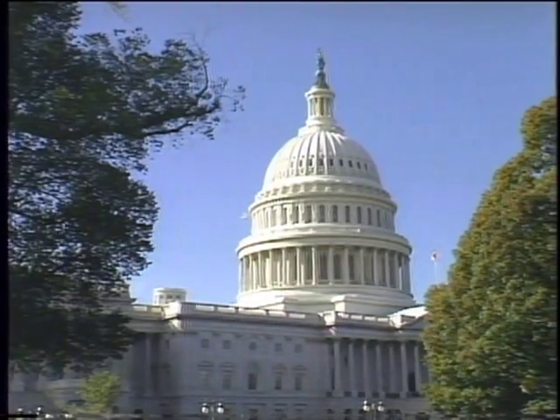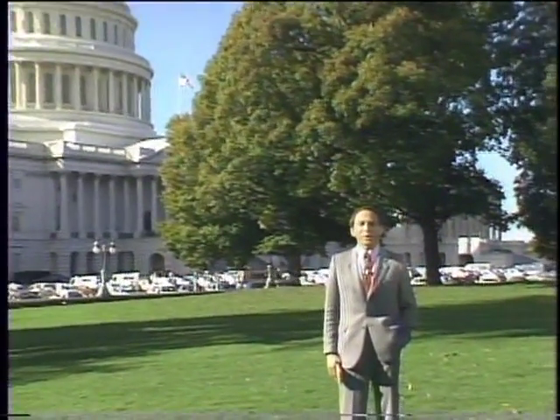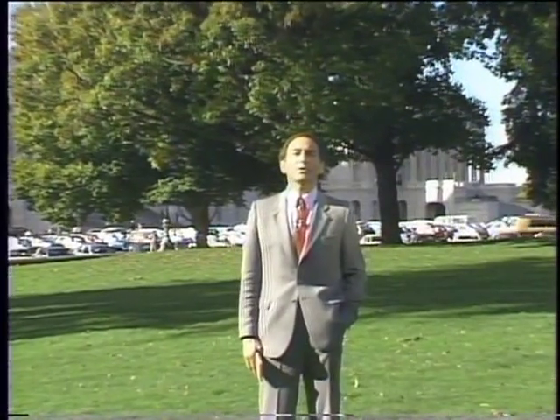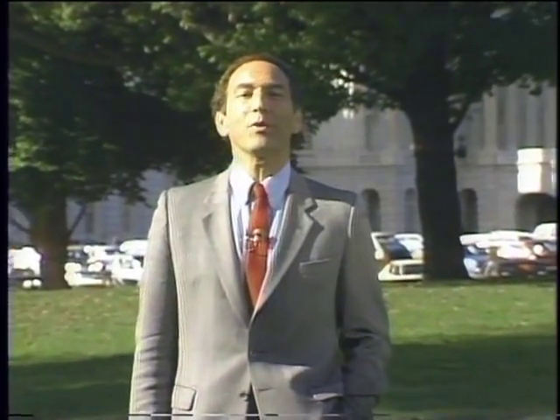The United States government cranks out millions of pieces of paper a day. You couldn't find a better prospect for the paperless office and computers. Indeed, computers are being used increasingly in the political process, especially in that little process called campaigning and getting elected. Today, we're going to take a look at computers and politics on this edition of the Computer Chronicles.